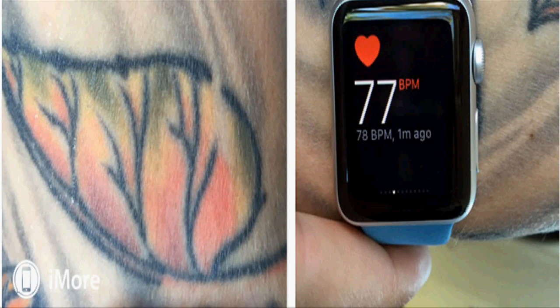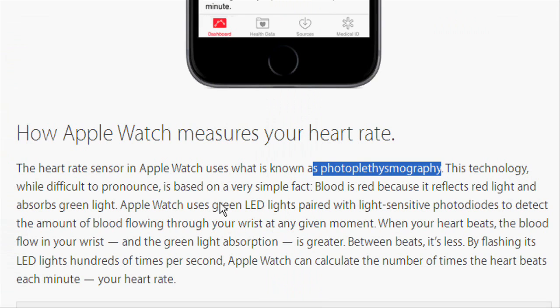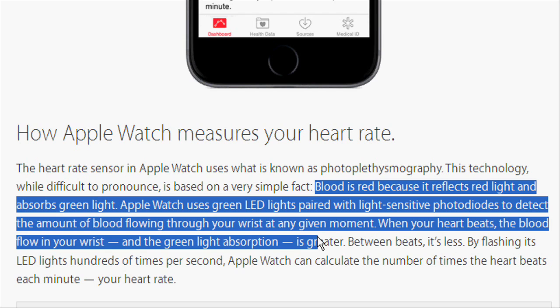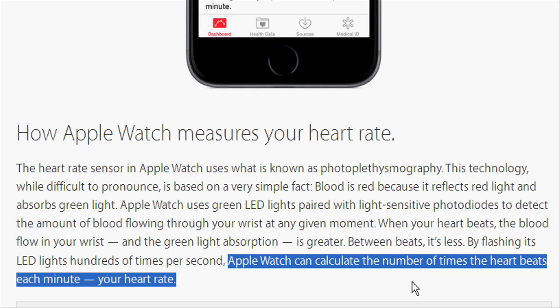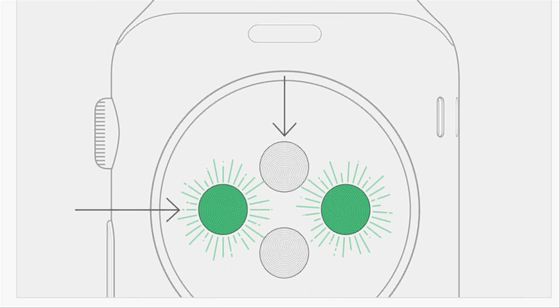According to Apple, the heart rate sensor in Apple Watch uses what is known as photoplethysmography. This technology is based on a very simple fact: blood is red because it reflects red light and absorbs green light. Apple Watch uses green LED lights paired with light-sensitive photodiodes to detect the amount of blood flowing through your wrist at any given moment.